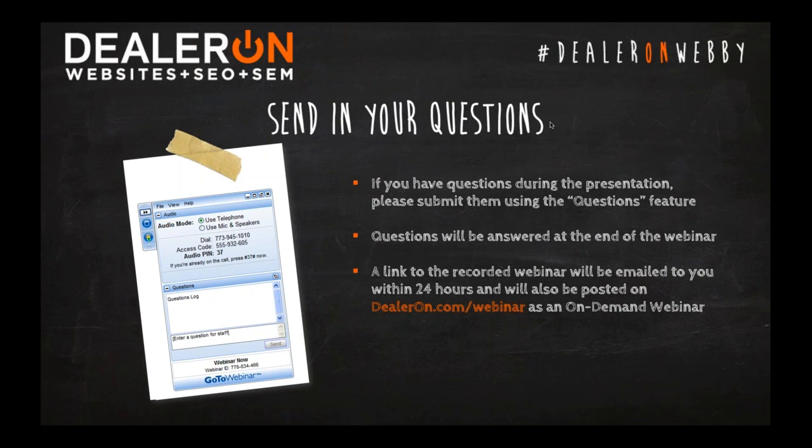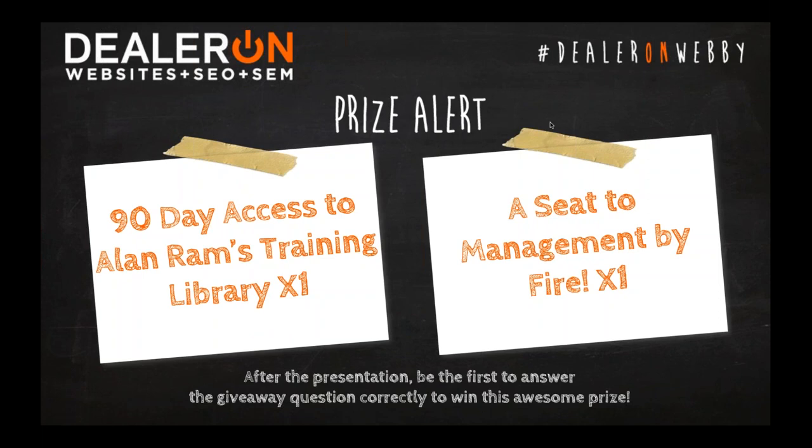Our good friends at Allen Ram's Proactive Solutions are giving away two cool prizes on today's webinar. First, one lucky attendee is going to win 90 days of free access to Allen Ram's seemingly endless online training library — a great prize for your dealership, valued at $695. Next, one lucky attendee is going to win a seat to an upcoming Management by Fire event, with different dates and locations throughout the country. Pick any one date that's convenient for you. It's a fabulous prize valued at $2,195. You have to be on the live broadcast to win, so stay tuned.